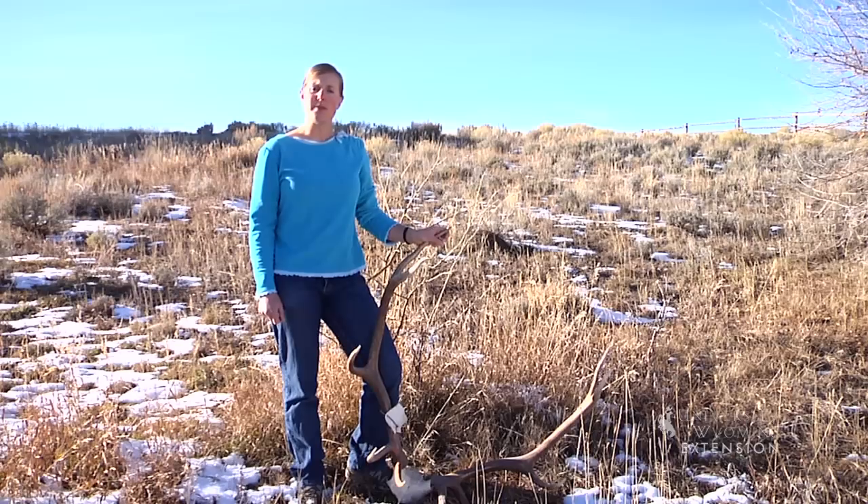When you think of elk, deer, and moose, images that come to mind probably include a rack of antlers. Would you believe that these fall off every winter and regrow again by fall?